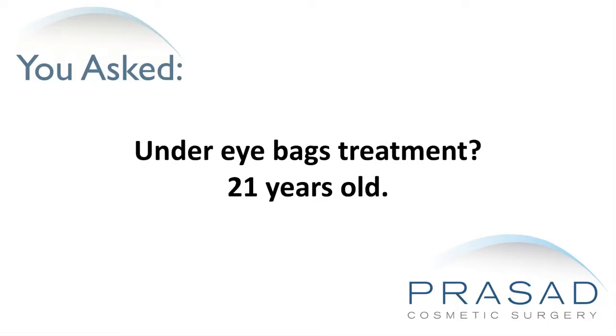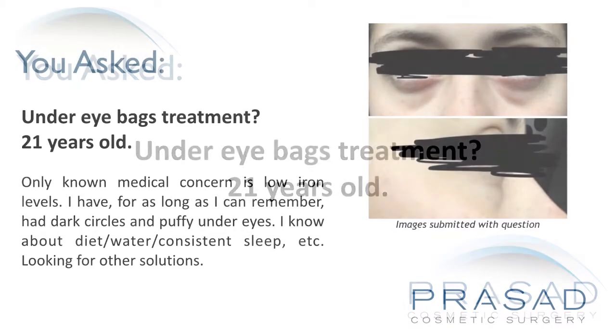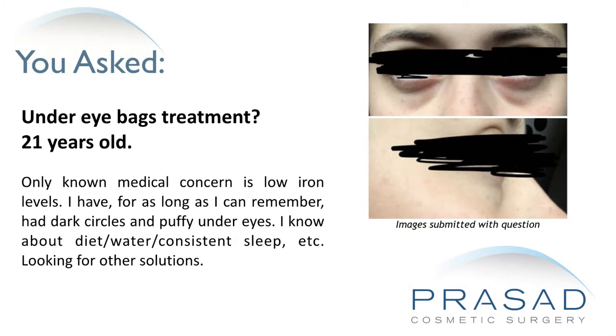Under eye bags treatment. I'm 21 years old. My only known medical concern is low iron levels. I have, for as long as I can remember, had dark circles and puffy under eyes. I know about diet, water, consistent sleep, etc., and I'm looking for other solutions.